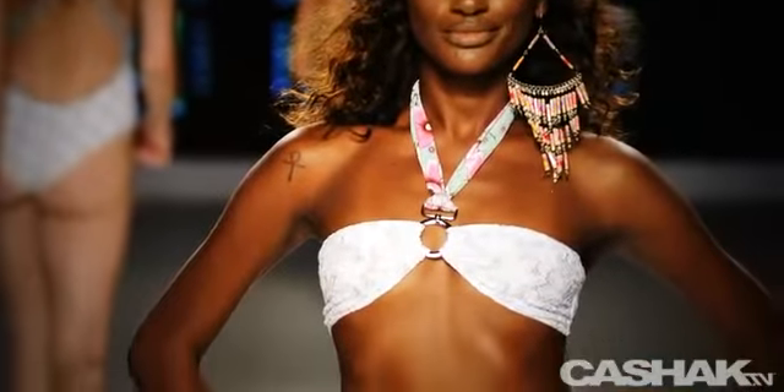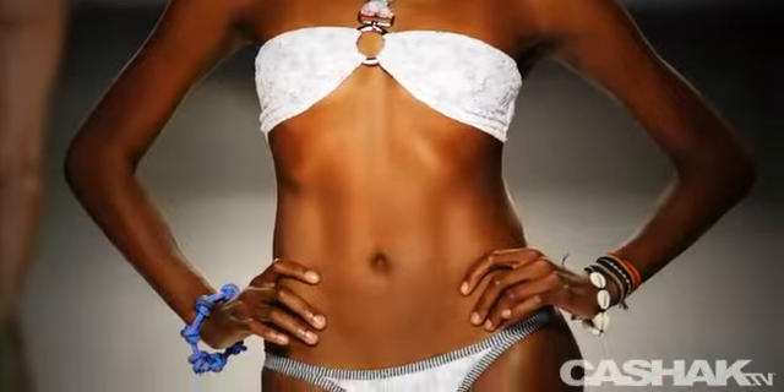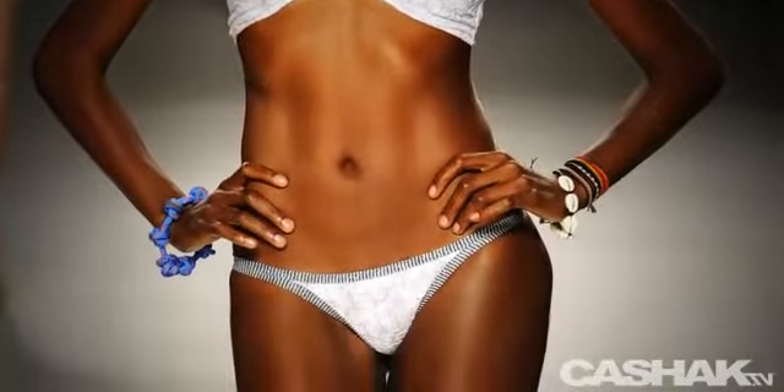White bandeau bikini braided with flowers, with a ring detail attached to a neck strap. Bottoms are also braided with black and white stripe edging.